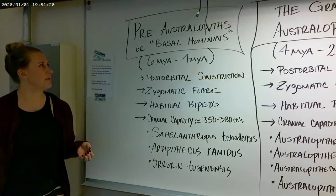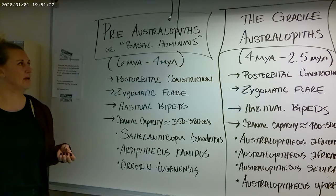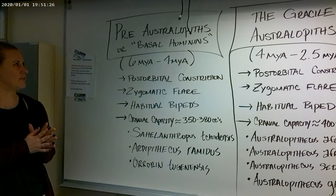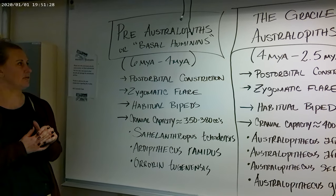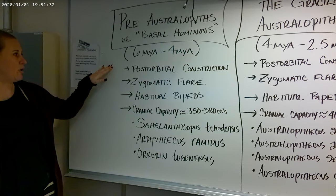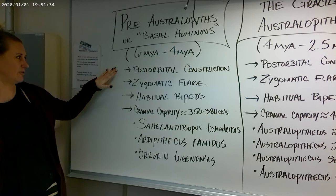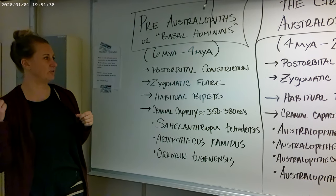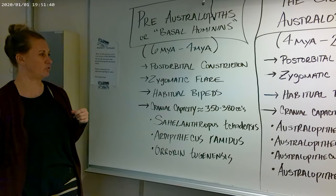Let's talk first about the pre-australopithecines. You may also see them called the basal hominins. The date range for these species is between 6 million years ago and 4 million years ago. There's a feature called post-orbital constriction — this is the constriction behind the brow — and in a moment we'll go over to the fossils and I'll show you exactly what I mean by post-orbital constriction.